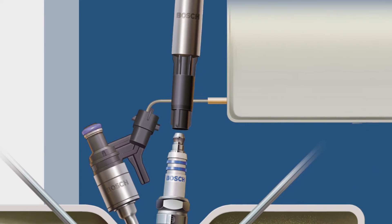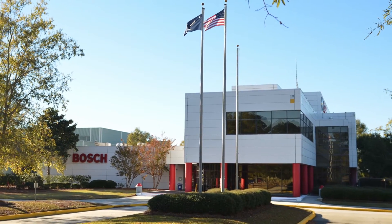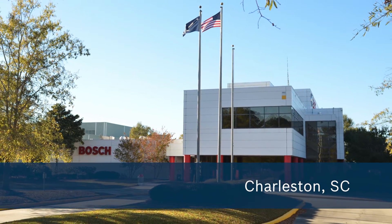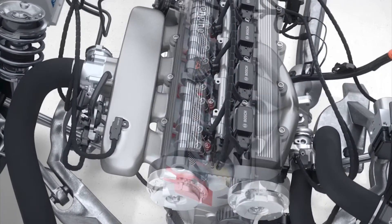All Bosch GDI components include the Bosch name and logo on the part. All components that are made in the USA are manufactured in Charleston, South Carolina. To ensure you have the best quality, buy genuine Bosch product.